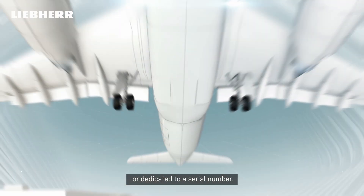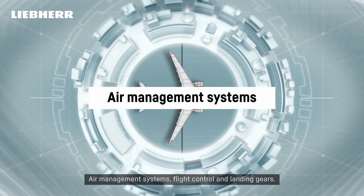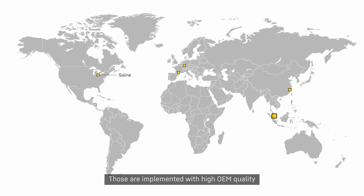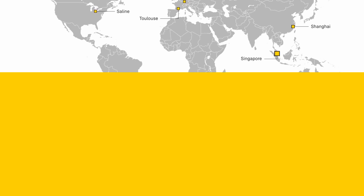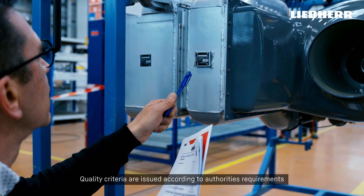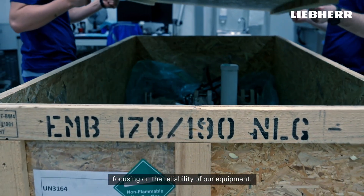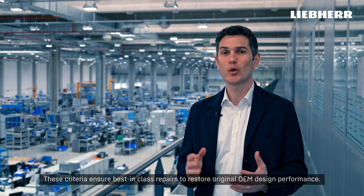LEAP Aerospace repair solutions can be generic to a part number or dedicated to a serial number. Their repair solutions are in accordance with aeronautic regulations, assuring continuing airworthiness and the quality of an OEM. Quality criteria are issued according to authority requirements, focusing on the reliability of our equipment. These criteria ensure best-in-class repairs to restore original OEM design performance.